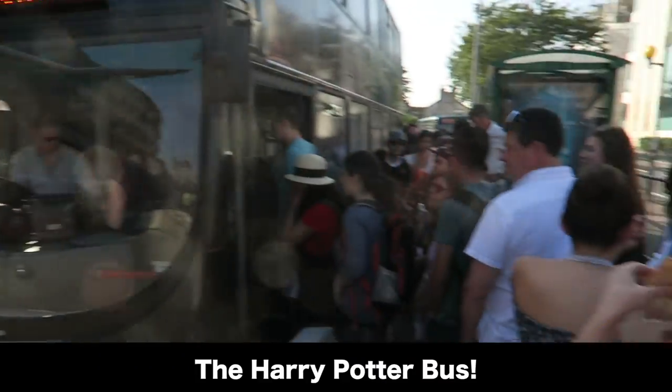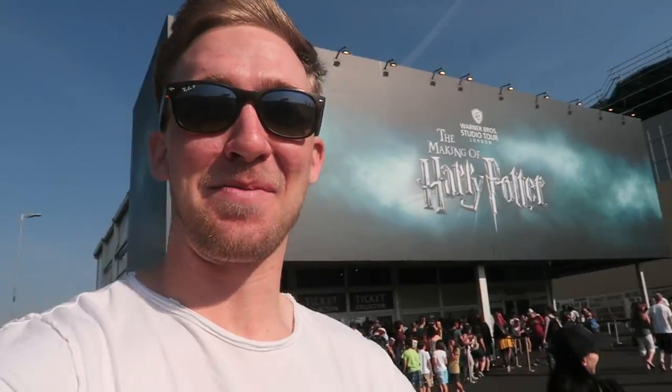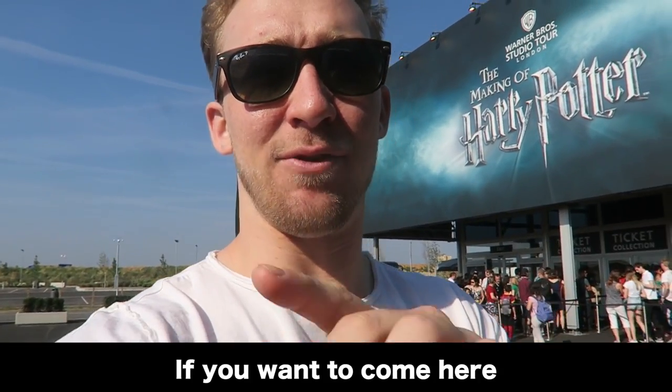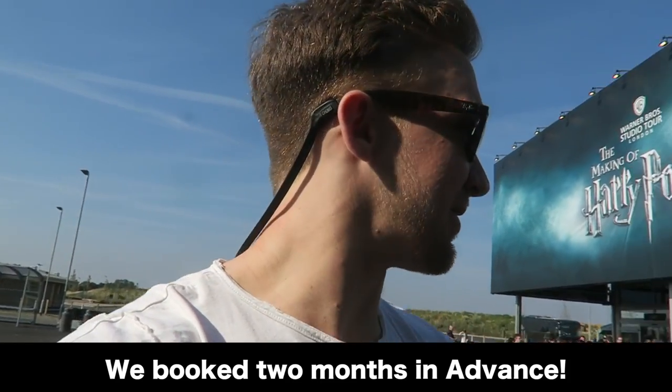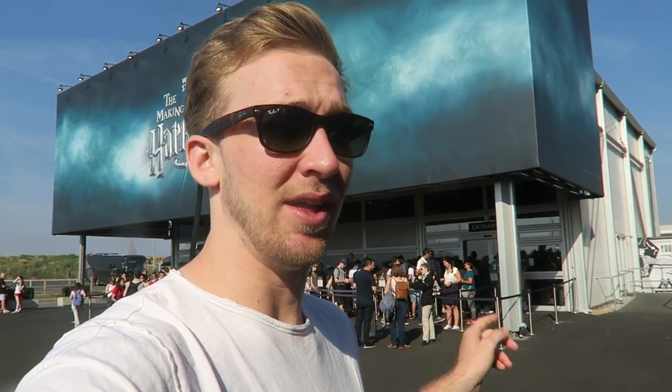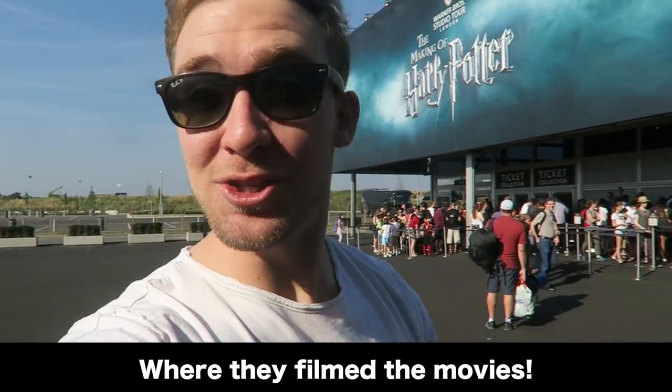Look at that — Harry Potter. We've got about a 20-minute ride on this double-decker. My first time on a two-story bus. Top is the best. We're here — Harry Potter Studios. And you have to make sure, if you want to come here, book online. We booked two months in advance. It's very busy. This is the actual studio right here, and we're going to start the tour, baby. Harry Potter World.